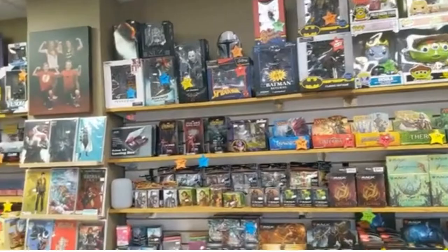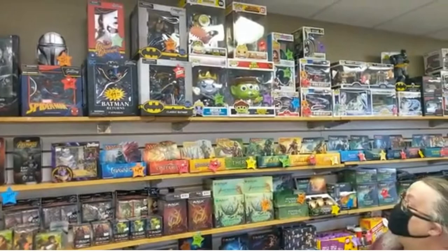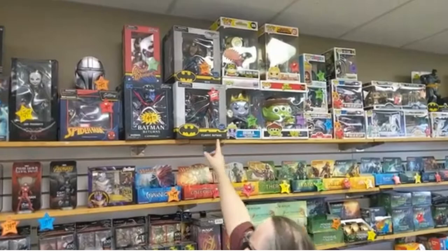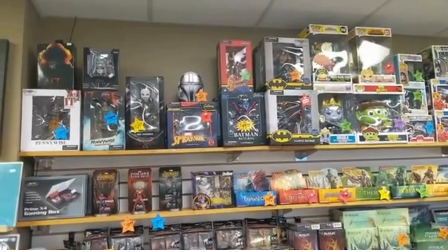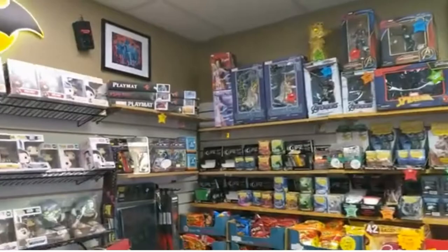You do a lot of statues too — look at all those cool ones! The gallery ones are fantastic. They're vinyl, so they're only fifty dollars, but they are absolutely beautiful statues. They're $49.99 — they're called galleries, and instead of cold-cast ceramic, they're vinyl.